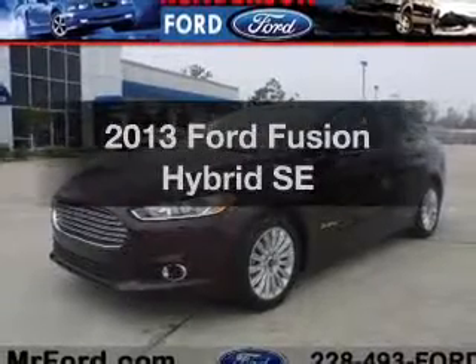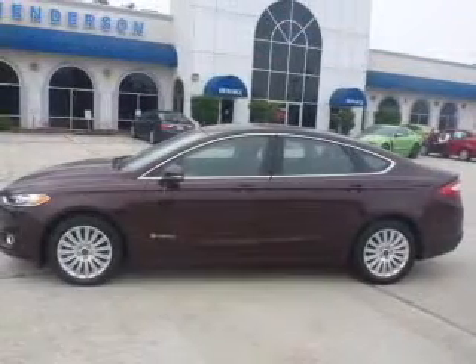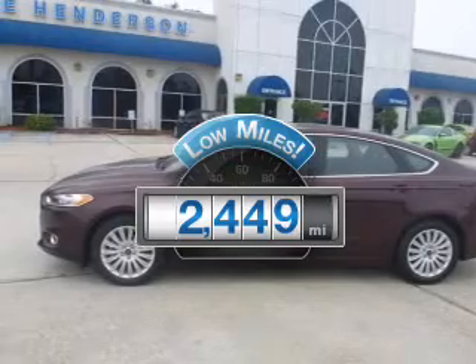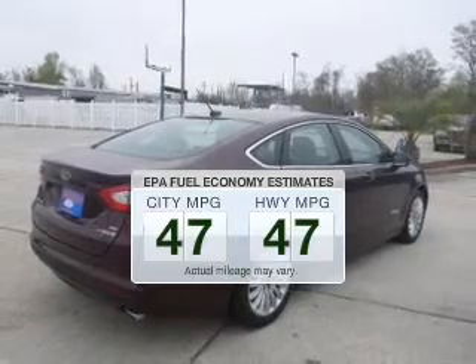Get noticed in this 2013 Ford Fusion Hybrid. If you're looking for a first-rate auto, this one could be yours today. Get more for your money with this vehicle that features low mileage and dependability. Save your money and make less trips to the gas station to fill your gas tank when driving this fuel-efficient vehicle.